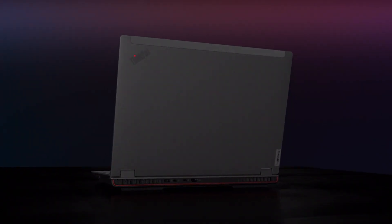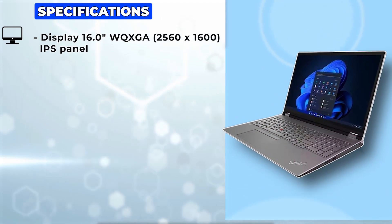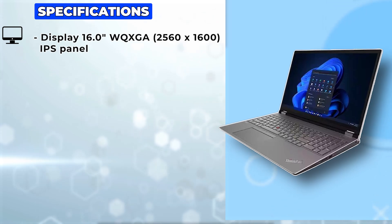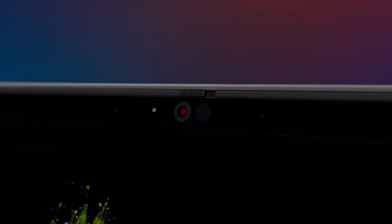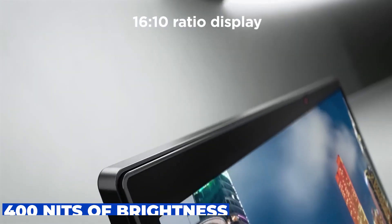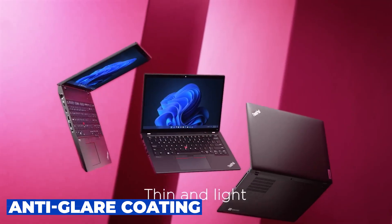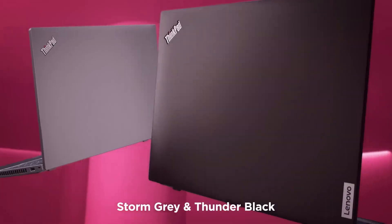First off, let's talk about the display. The ThinkPad P16 features a stunning 16.0 WQXGA 2560x1600 IPS panel. It's not just about resolution, though. Lenovo has incorporated Dolby Vision HDR 400 technology, ensuring vibrant colors and deep contrasts. With 400 nits of brightness, working in bright environments won't be an issue. Plus, the anti-glare coating helps reduce reflections, making it easier on the eyes during those long work sessions.